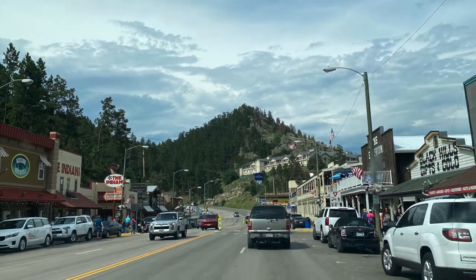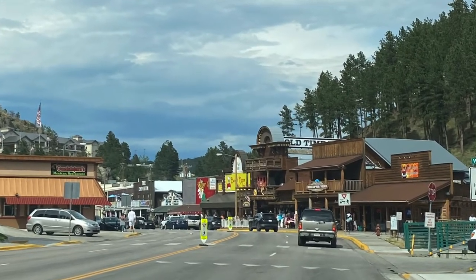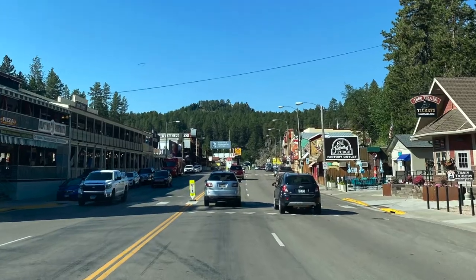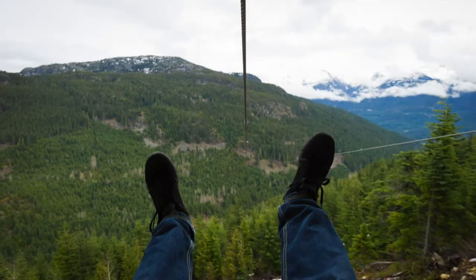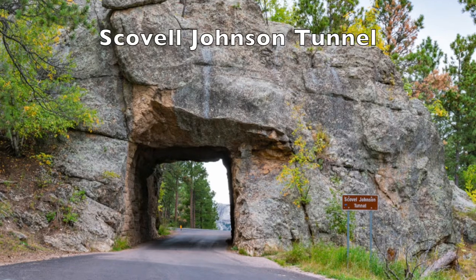And Keystone, only 10 minutes from Mount Rushmore, is full of attractions with its Presidential Wax Museum, Big Thunder Gold Mine, and the Rushmore Tramway with toboggans and zip lining. And Keystone has some gorgeous tunnels too.